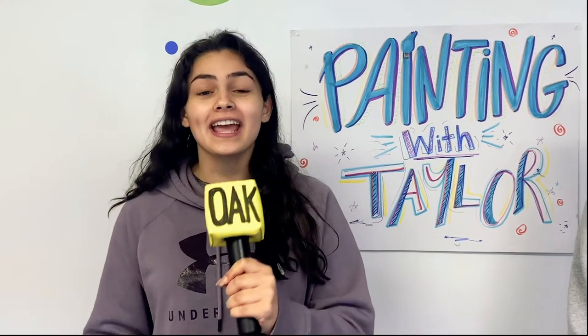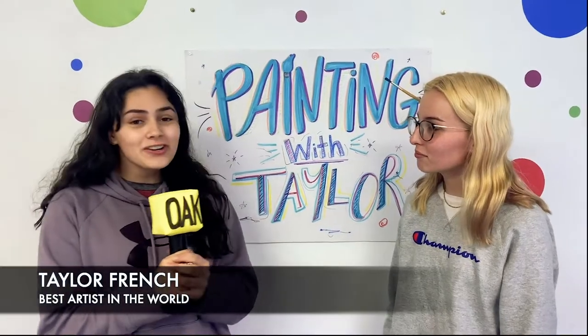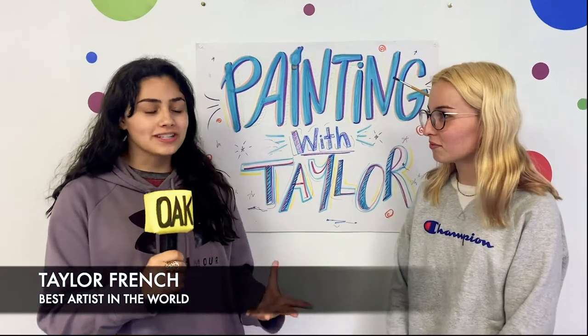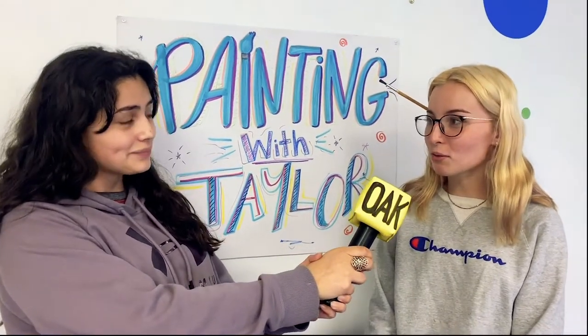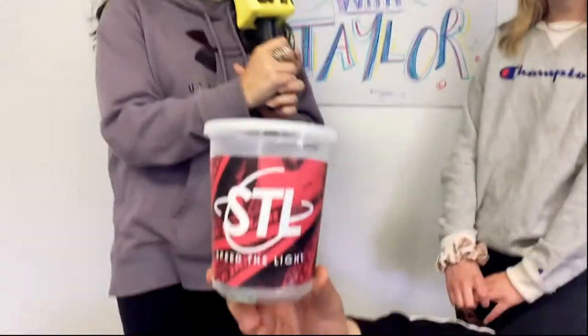I'm here with the absolute best painter in the world, Taylor French. Well Taylor, you're such a sensational artist. Your pieces sell for billions of dollars. It's so remarkable to have you here today. Thank you. Yeah, I love giving back. So actually today all the proceeds are going to Speed the Light. Amazing. Let's do this.